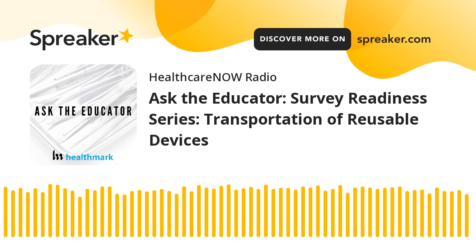In this episode, we wanted to bring up a closely related topic to the last episode. If you didn't catch it, it's another survey readiness series episode I did with Steven Kovac around point-of-use care and case card audits. This week's episode is about transportation of medical devices, which is a really big topic when it comes to survey preparedness.